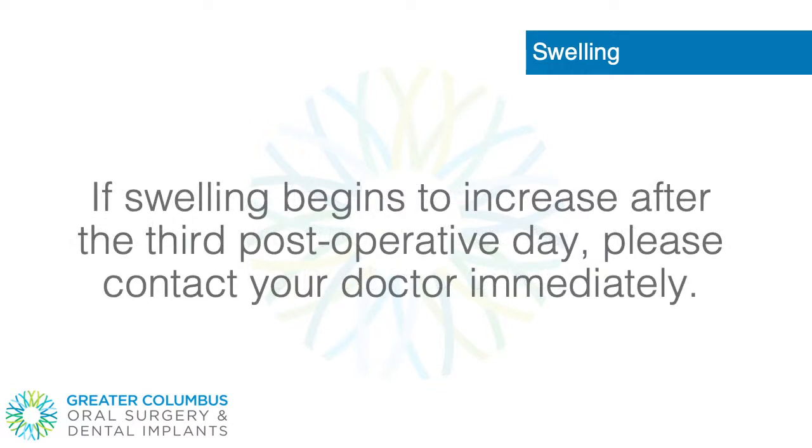If swelling begins to increase after the third post-operative day, please contact your doctor immediately.